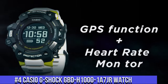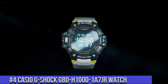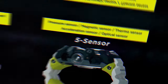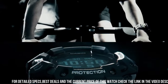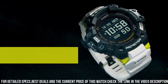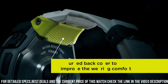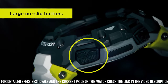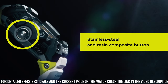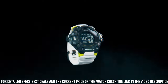Number 4: Casio G-Shock GBDH-1000 Watch. It is equipped with Japanese solar quartz movement and 3,475 caliber polymer, stainless steel case of round shape. Case dimensions are 55 mm in diameter and 20.4 mm in thickness. The dial of this Casio watch is LCD. Display type: digital. This timepiece has mineral glass. Polymer band, band color white. 200m water resistance.